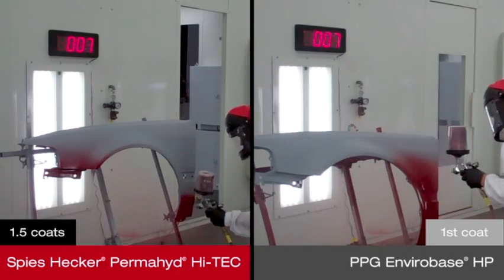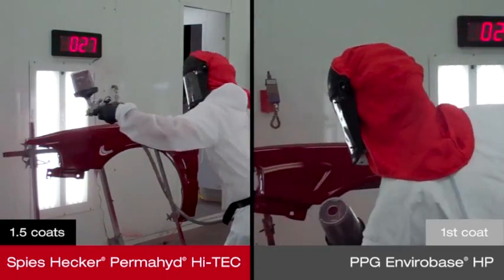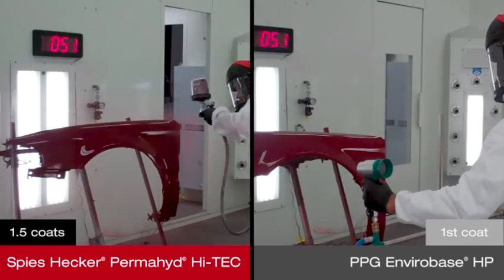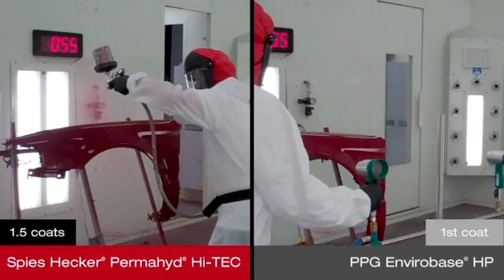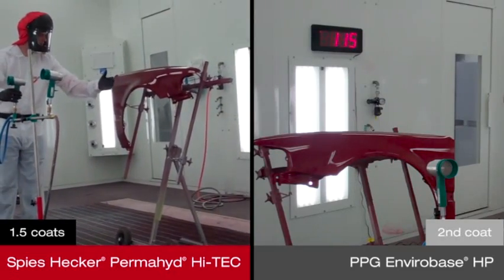Once the first coat of Envirabase HP is applied, it will need to flash. Permahide Hi-Tech will be painting its 1.5 coats continuously to achieve full coverage. The quick water release of Spies Hecker Permahide Hi-Tech helps keep time in the booth to a minimum because there is no need to flash between coats.